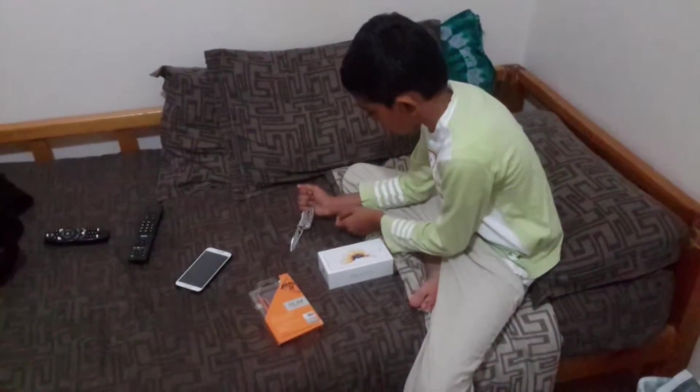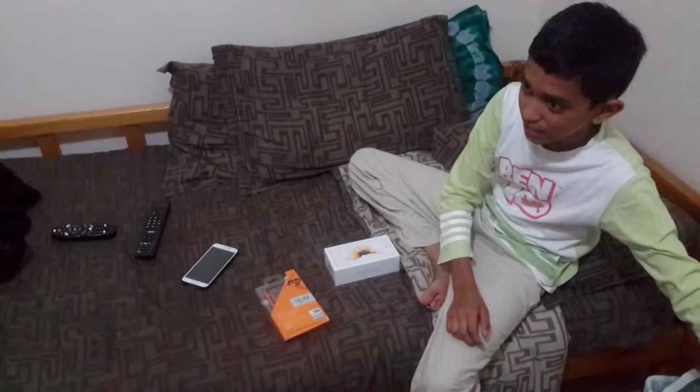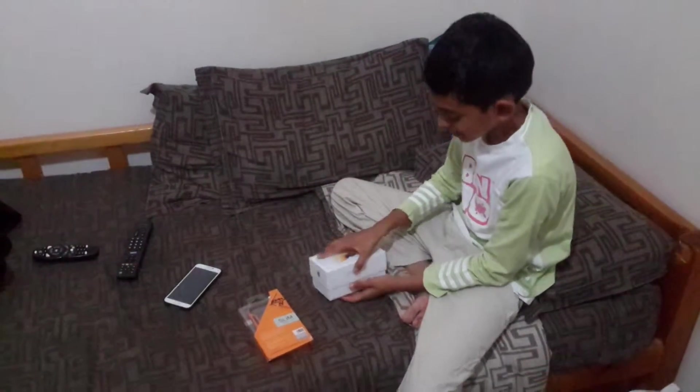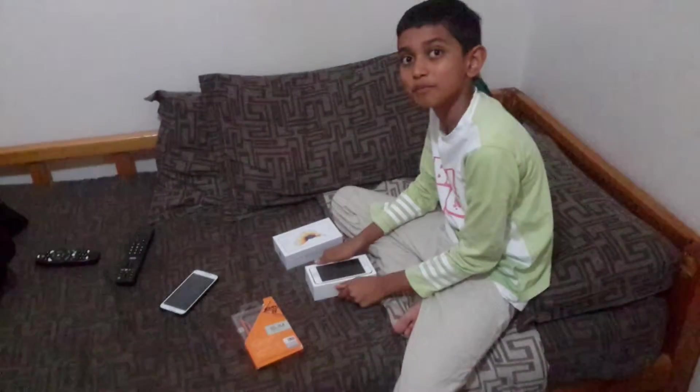I do not know how to put this back — leave it. Put it aside. By the way guys, that's my dad. He is filming it.